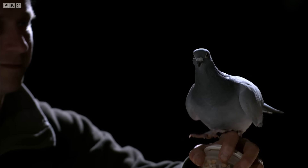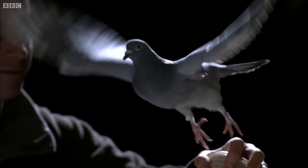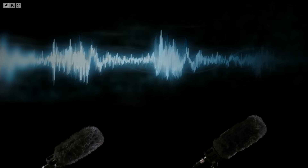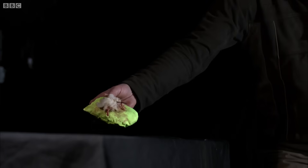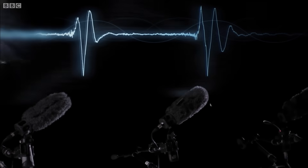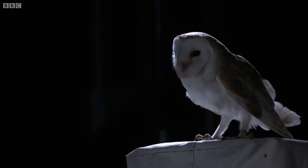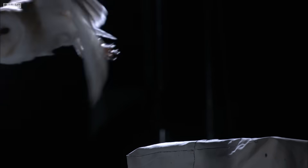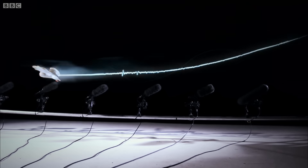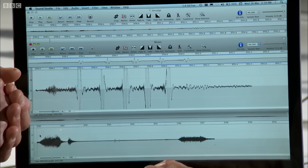The decibel waveforms show the sound being generated by the birds in flight. Each spike is an individual wingbeat — that's 100% of the birds. But with the barn owl, there's almost nothing. Even our array of super sensitive microphones failed to pick up any sound of Kenza in flight.